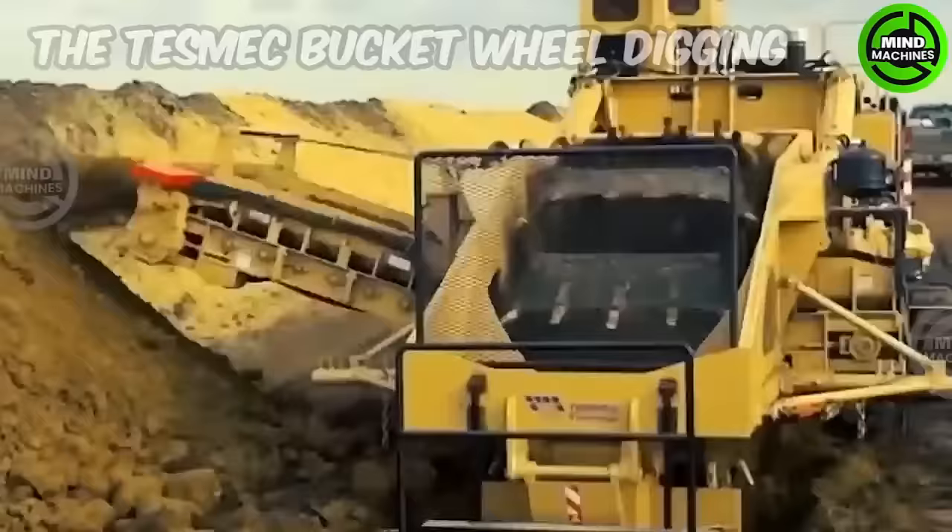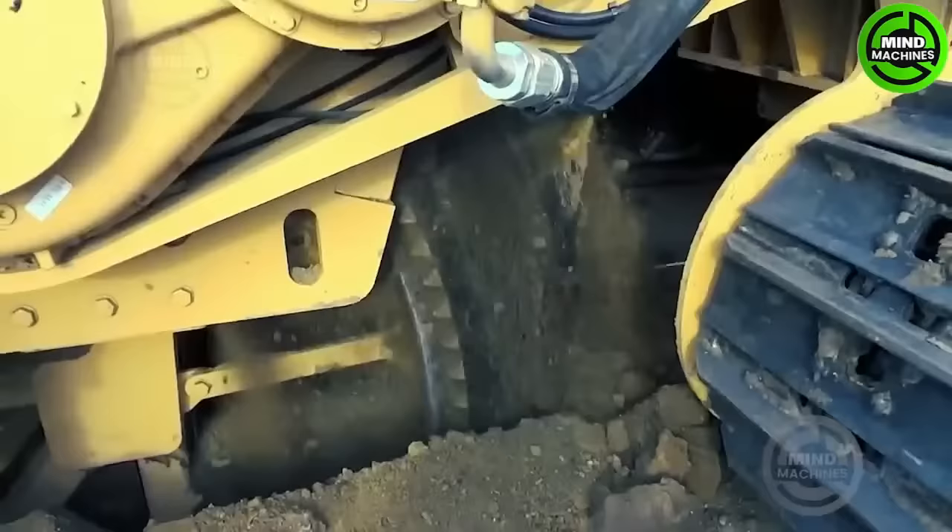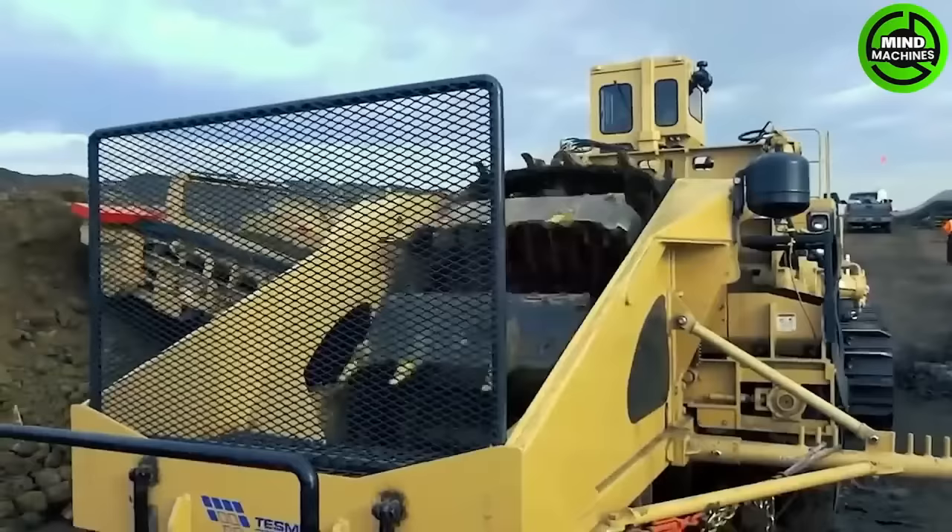We have the Tesmec Bucket Wheel Digging Machine — the name perfectly suits the product, as it features a wheel of bucket scoops that cut through the soil and dispense it to the side.